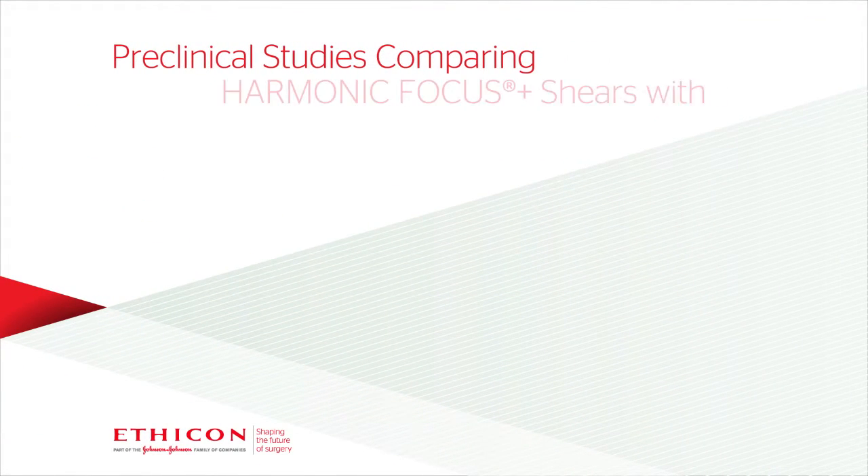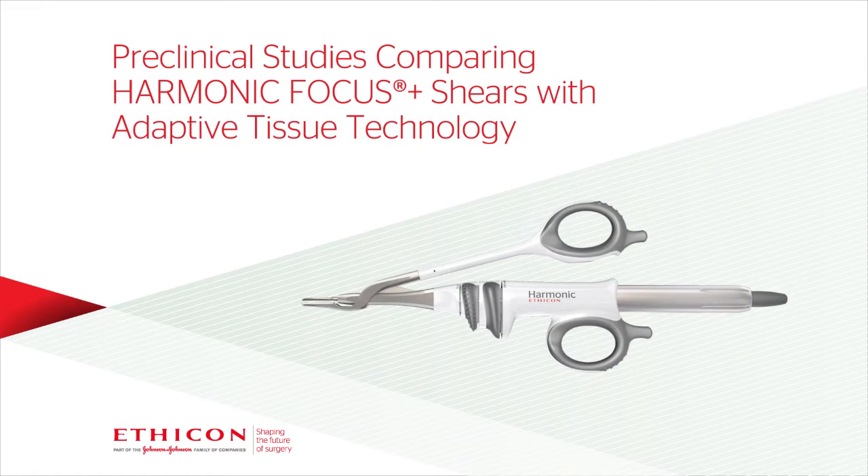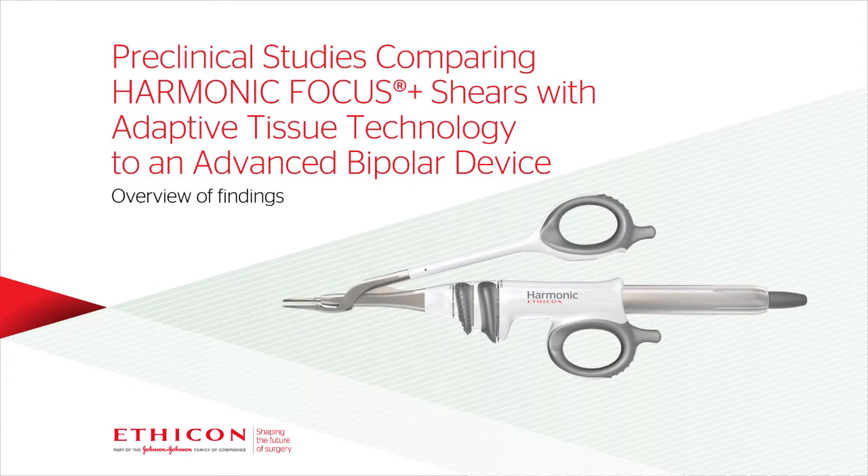A series of pre-clinical studies compared Harmonic Focus Plus shears with adaptive tissue technology to an advanced bipolar device. Results of three of those studies are summarized here.